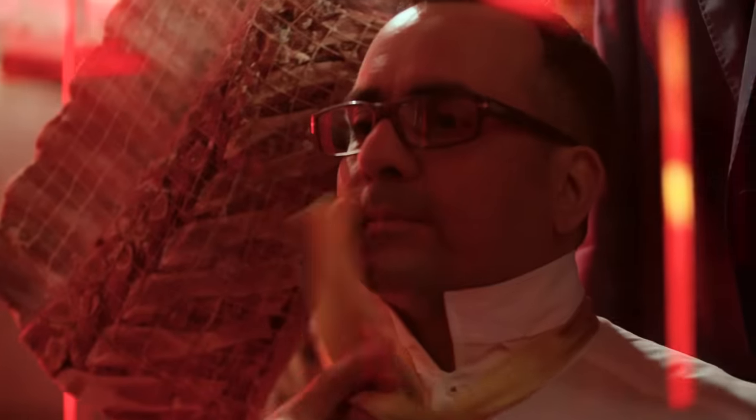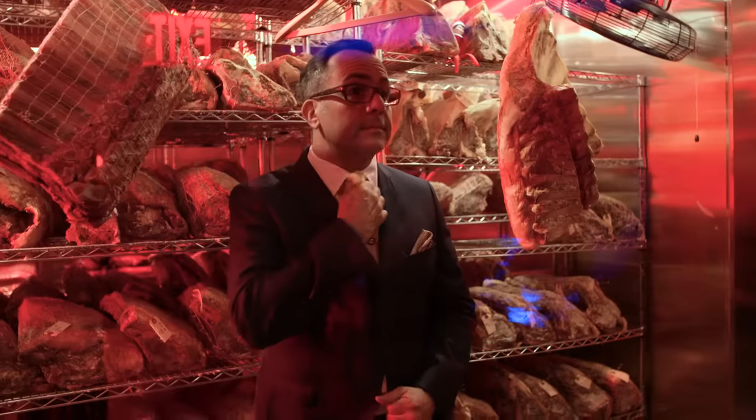Ready? I'm Nick Solaris, food writer, photographer, professional carnivore. This is Meat Life.